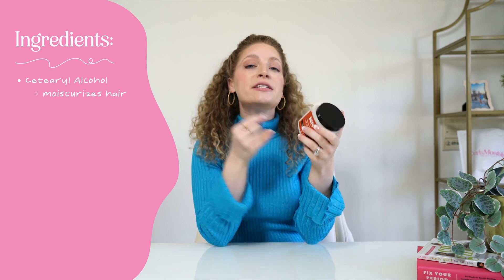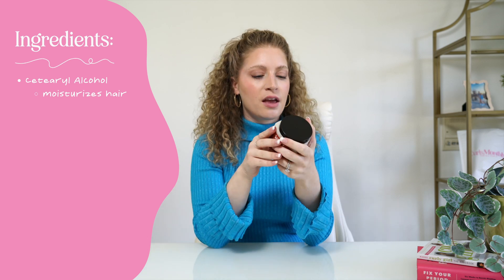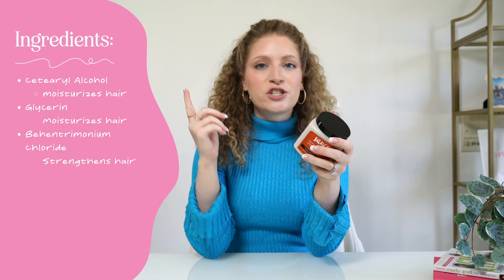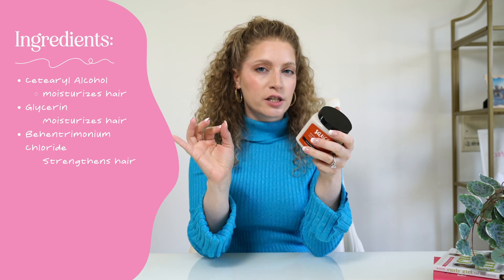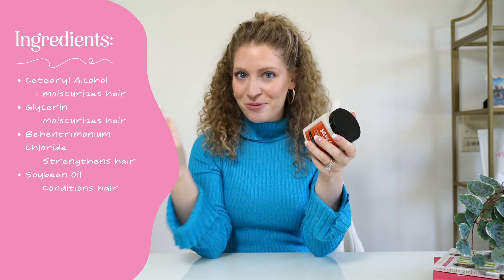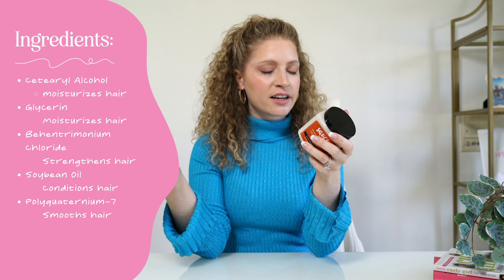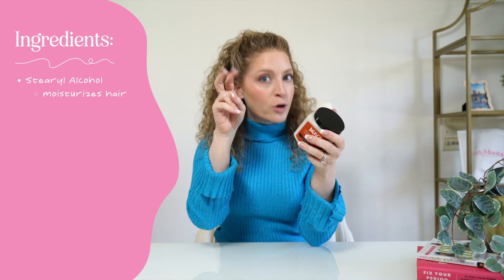Cetearyl alcohol is, figuratively speaking, a moisturizing alcohol. What cetearyl alcohol does is it doesn't directly moisturize your hair, but it actually attracts moisture to your hair — so it sort of works like a magnet, and the water in the air around you will go into your hair strand to help moisturize it. Then we have glycerin, which is another fantastic moisturizing ingredient. Then we have benzethonium chloride, which conditions your hair and does actually strengthen your hair just a little bit. Then we have soybean oil, which again helps condition your hair. Then we have polyquaternium-7, which helps smooth hair and prevent hair static. Then we have cetyl alcohol, which is similar to cetearyl alcohol — another moisturizing alcohol.